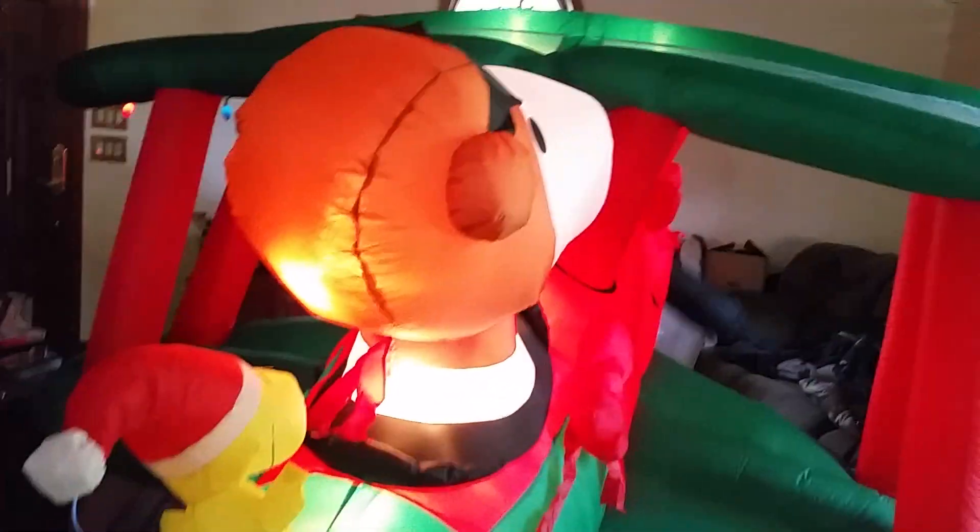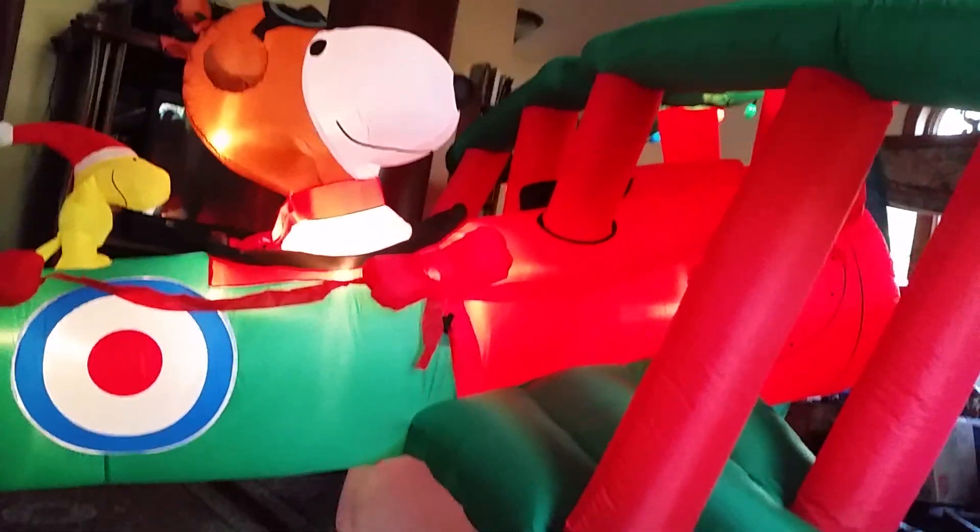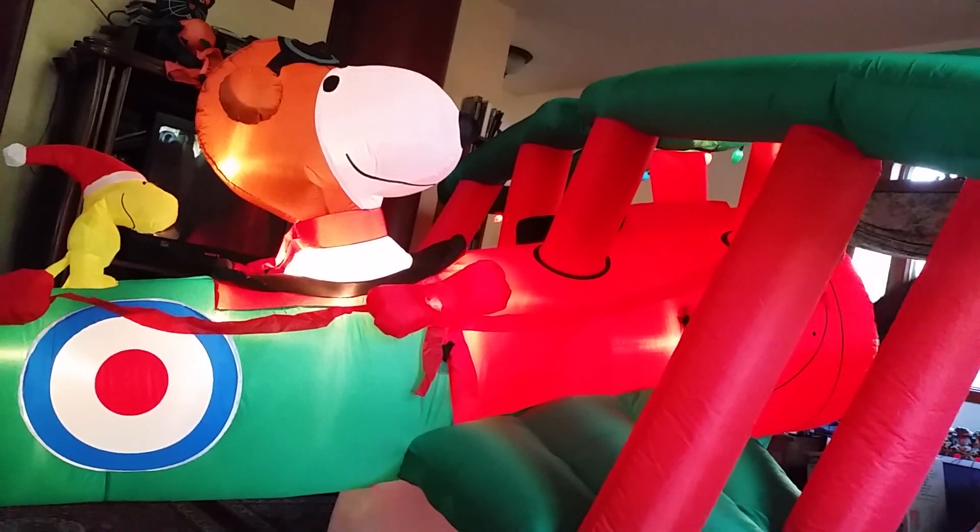That's pretty much it for the Snoopy plane. It's 12 foot wide and six foot tall. There's the box. Anyways, thanks for watching and bye.